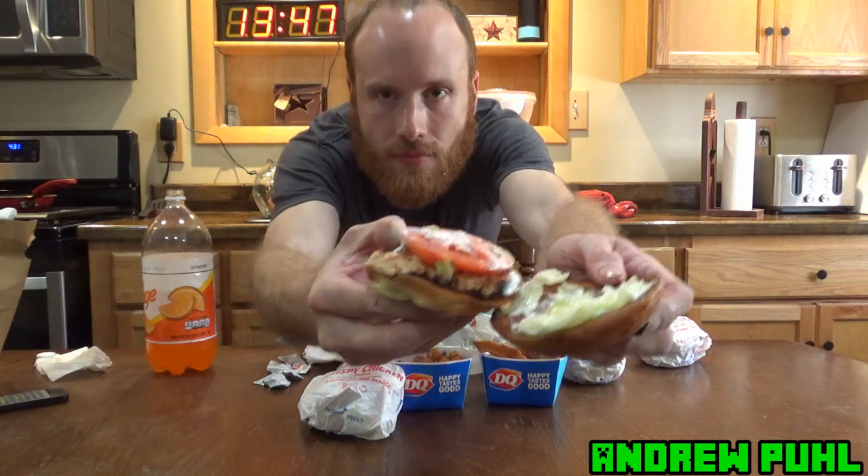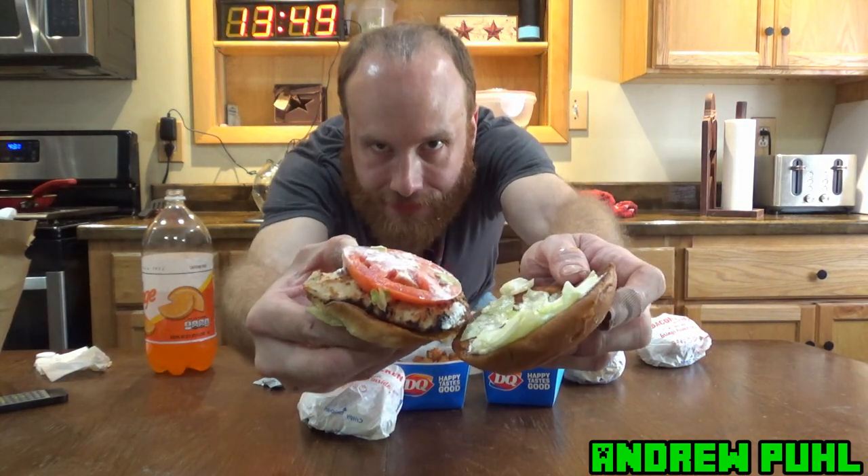Let me try out the grilled chicken — I've never had a grilled chicken from there either. Looks like mayo, grilled chicken, lettuce, tomato. The grilled chicken is not bad, but I think I like the crispy chicken better.